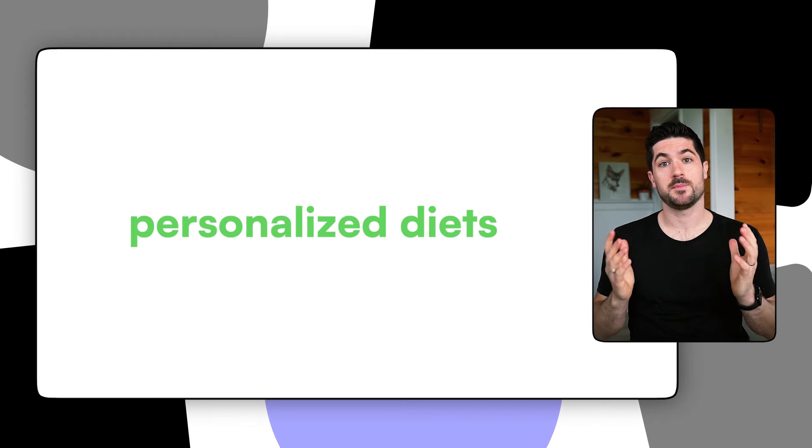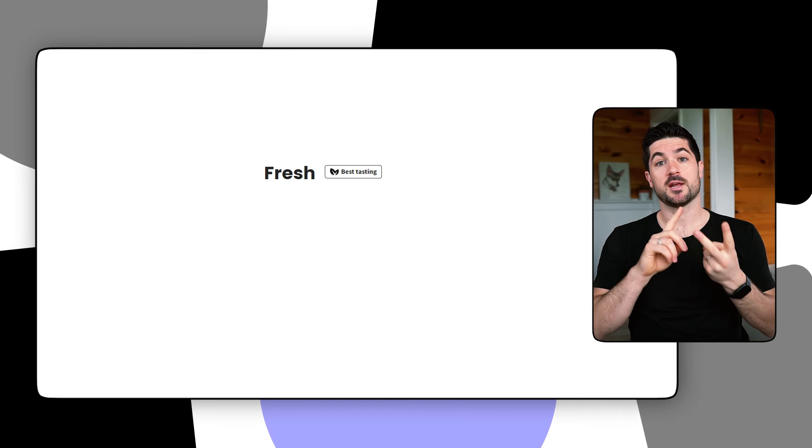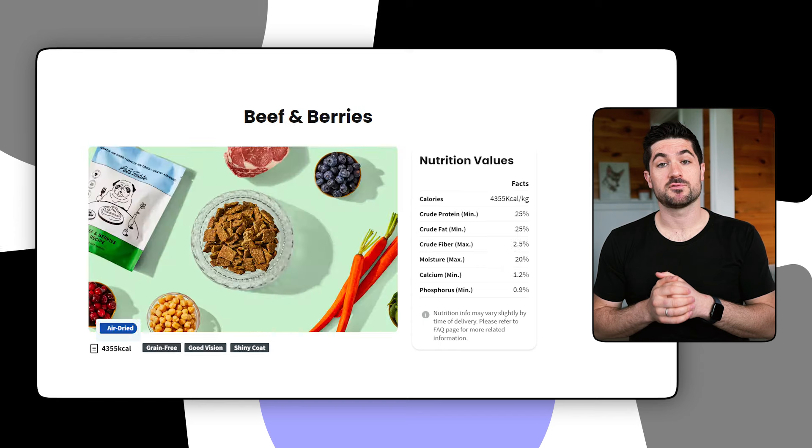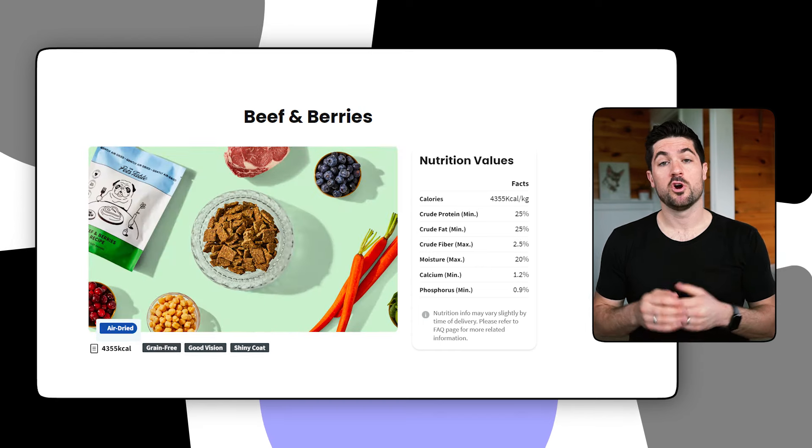My third pro is the different meal plans available. You can get a full fresh plan, an air-dry plan, a mixed plan, or a half fresh plan. The fresh plan is 100% fresh dog food in meal pouches stored in your fridge and freezer. The air-dry plan is dry dog food you can store in your cupboard. The mixed plan combines both formats, and the half fresh plan lets you supplement your current dog food with half a portion of fresh food each month. The Pets Table aims to cater to every pet owner's preference and budget.